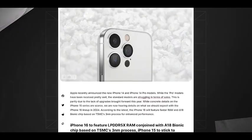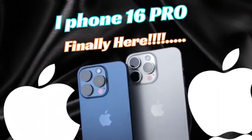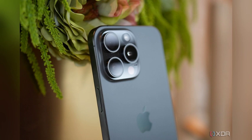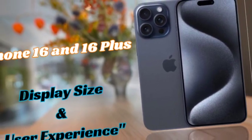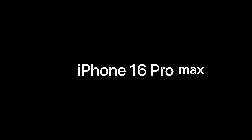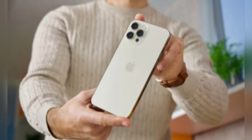The iPhone 16 Pro models are rumored to undergo significant screen changes, marking one of the biggest upgrades in recent years. Renowned display analyst Ross Young predicts that both iPhone 16 Pro models will see their screen sizes increase by 0.2 inches compared to their iPhone 15 counterparts — the iPhone 16 Pro expanding from 6.1 to 6.3 inches, and the iPhone 16 Pro Max growing from 6.7 to 6.9 inches. Bloomberg's Mark Gurman, a highly reliable source for Apple news, supports these claims, lending further credibility to the rumors.